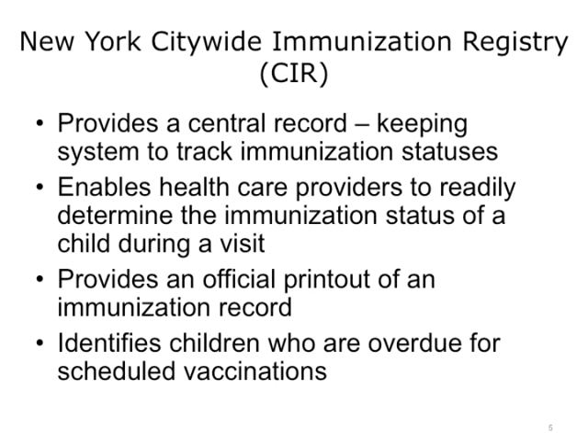The New York Citywide Immunization Registry provides the central resource for tracking the status of childhood immunizations. It enables healthcare providers to readily determine the immunization status of a child during a clinical visit, and gives them a way to provide an official printout to parents if they need to take it to their child's school to prove their immunization history. In addition, it provides a means of forecasting for a provider to know how many of the children under their care are overdue for scheduled vaccinations.